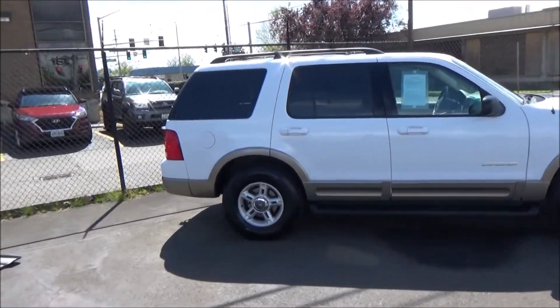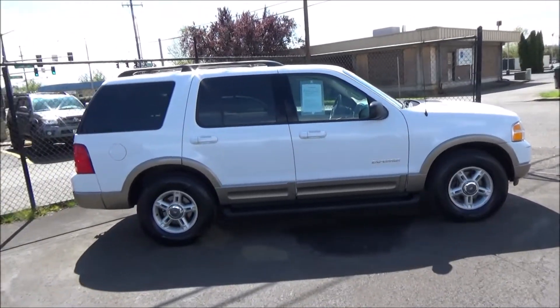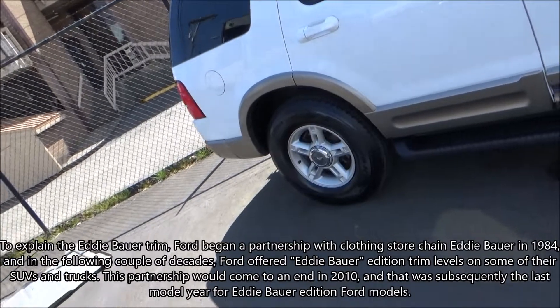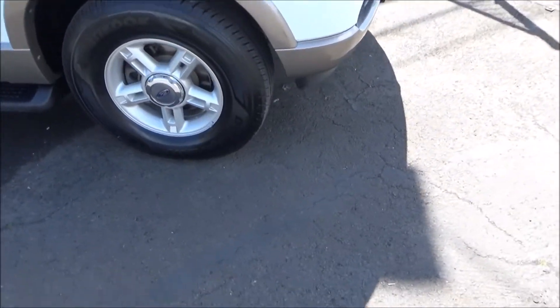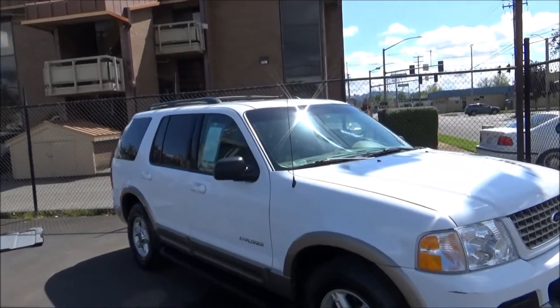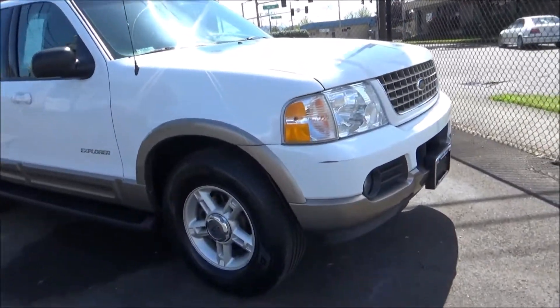The 2002 model year U.S. market Explorer came in four main trim levels: XLS, XLT, Eddie Bauer, and Limited. Two different engines were offered across the 2002 Explorer lineup. The base one, standard on all models, is a 4.0-liter V6 with 210 horsepower. On XLT, Eddie Bauer, and Limited, you can upgrade to the available 4.6-liter V8 with 239 horsepower.